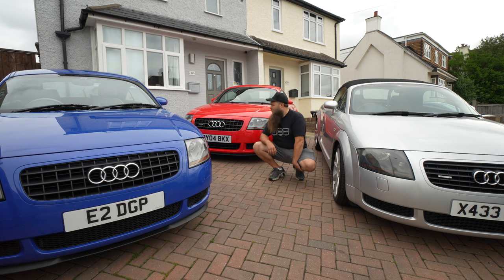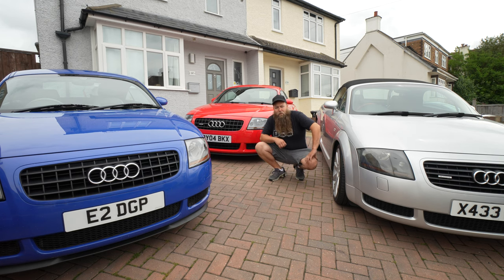Seeing as I have a one-man car show and I also have three of the four wheel types that would have come out on an MK1 TT from the factory, I thought this makes the perfect opportunity to have a discussion about it. I want to know what you like, what you don't like, and everything in between. Let's get into it.